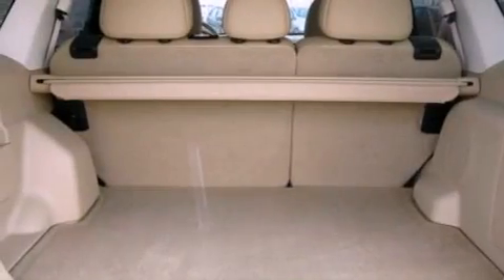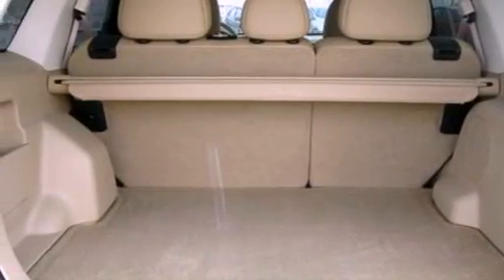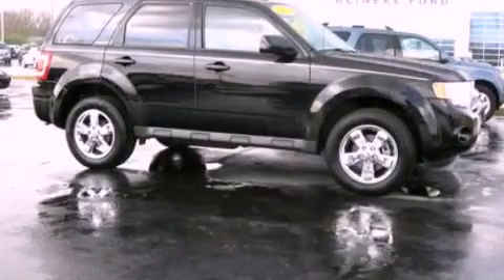With an EPA estimated rating of 28 miles per gallon on the highway, this vehicle helps leave money in your pocket where you want it.